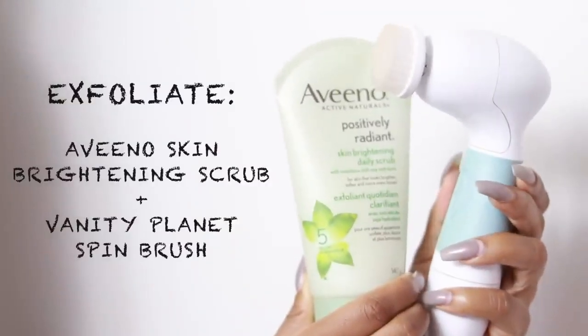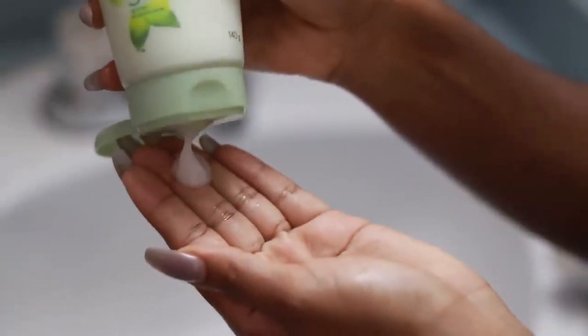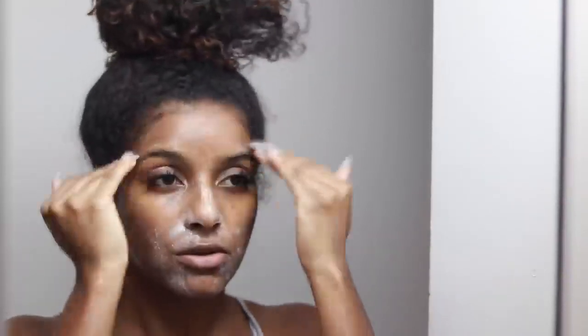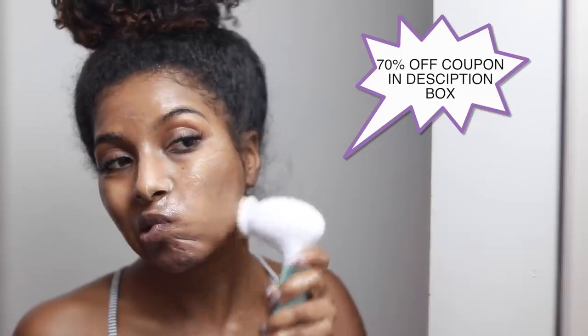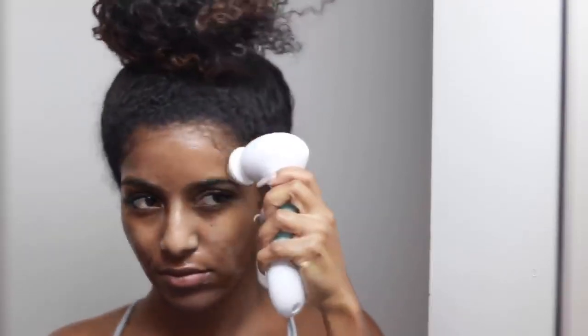Moving on to exfoliating — I exfoliate almost every night just to take off all of my dead skin layers. I don't really suggest this for sensitive skin, but I'm using my Aveeno brightening exfoliator — I'll leave it down below. I rub that into my face and then I go in with my favorite brush, which changed my skin so much. This thing got rid of all of my dark marks, but you have to use it consistently or it will not work. I do have a coupon code for 70% off — you can get it for 30 bucks, just use my coupon code down below.